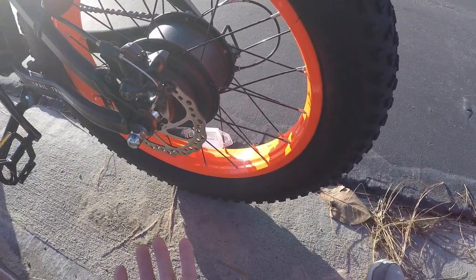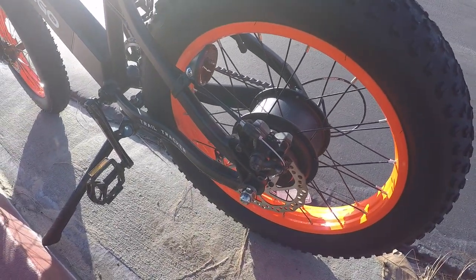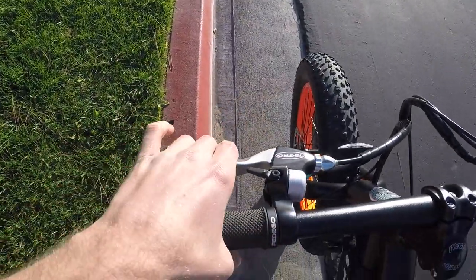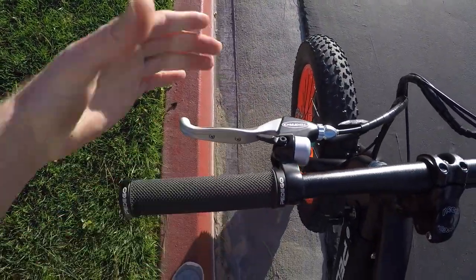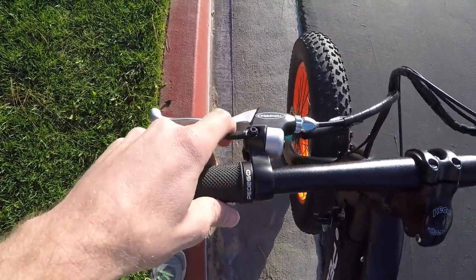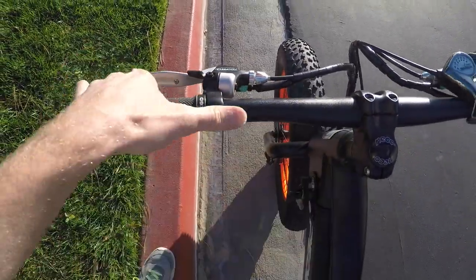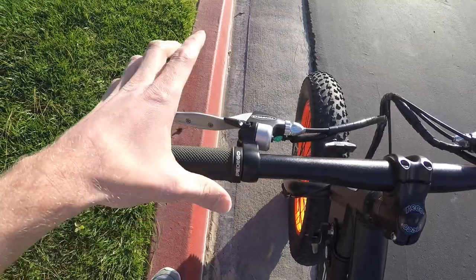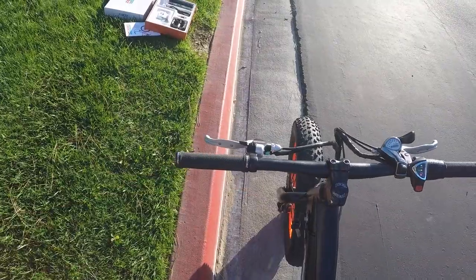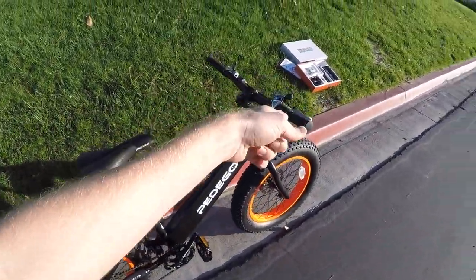Disc brakes stay cleaner and dryer if you're going through snow and mud, which you might on a fat tire bike or if you're a kid. That gives you better stopping power. They're not hydraulic — hydraulic would be even better with adjustable reach levers — but these Tektro levers are pretty good with a rubberized edge. There's a really loud, awesome bell that's easy to reach. They've also got motor inhibitors built into the brake levers.